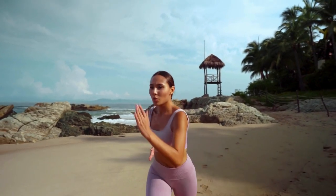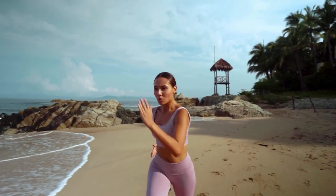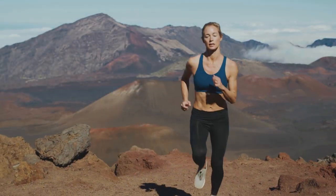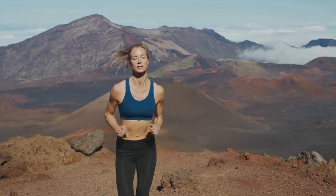Running for weight loss. Running is a high-impact cardio exercise that engages multiple muscle groups, making it an excellent choice for burning calories. Incorporating sprints and interval training into your running routine can further enhance the calorie burn, making it an efficient weight loss tool.